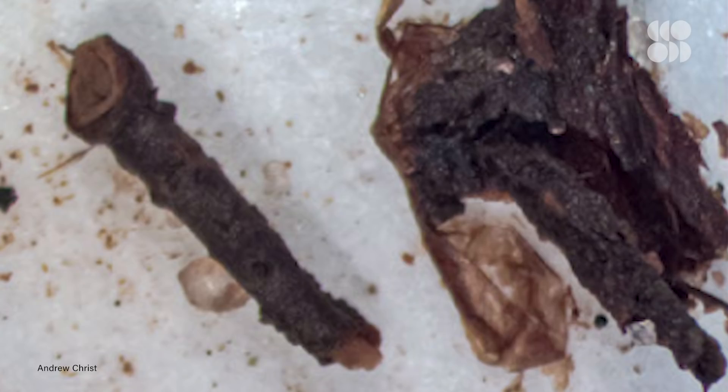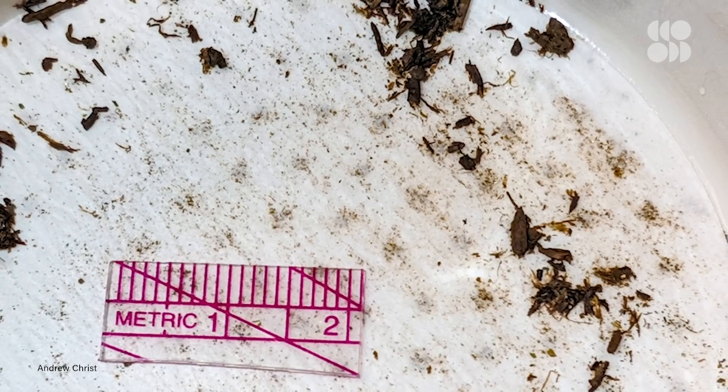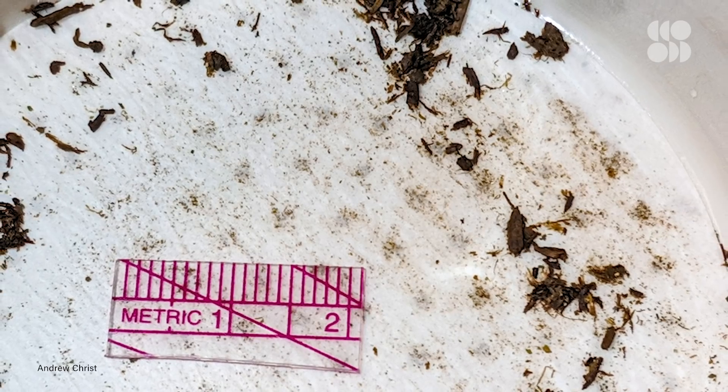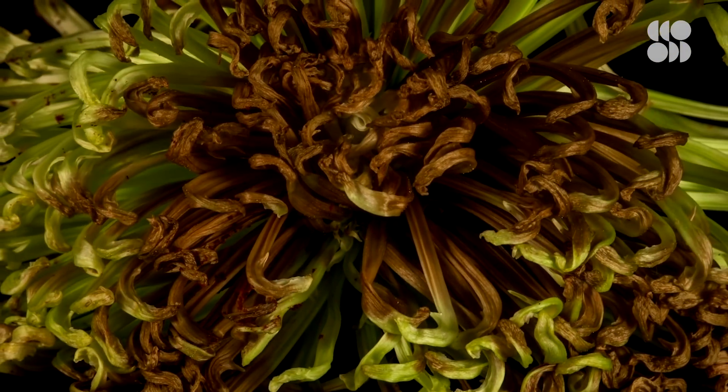And what they found was stunning. Not only did the samples contain sand and rock, but they also contained the fossilized remains of plant material. These are perfectly preserved plants. Unlike bones or teeth, soft plant tissues are usually destroyed before they become fossilized. You need really specific conditions, and a little bit of luck, to preserve them.